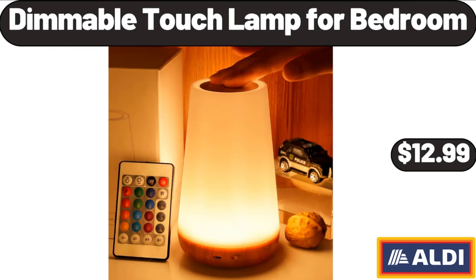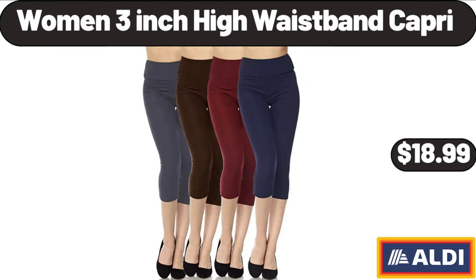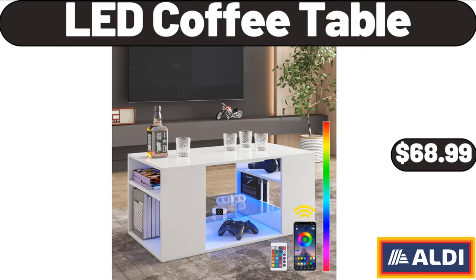Dimmable touch lamp for bedroom: $12.99. Bathroom space saver cabinet with three fixed shelves: $34.99. Women's 3-inch high waistband capri: $18.99. LED coffee table: $68.99.